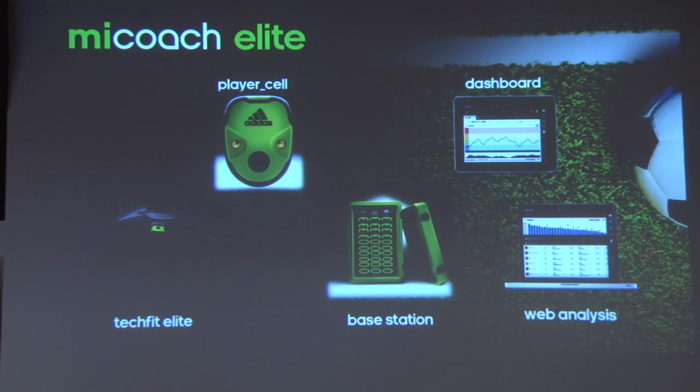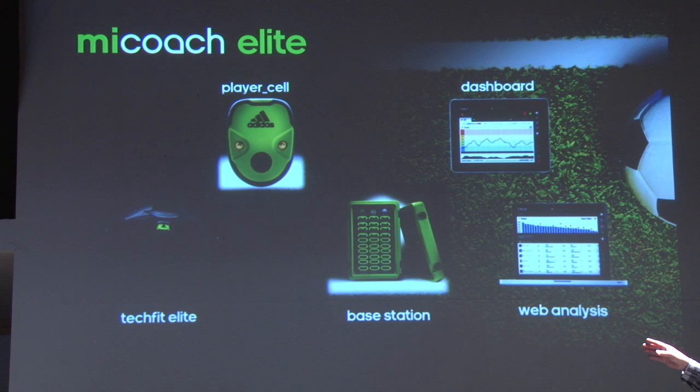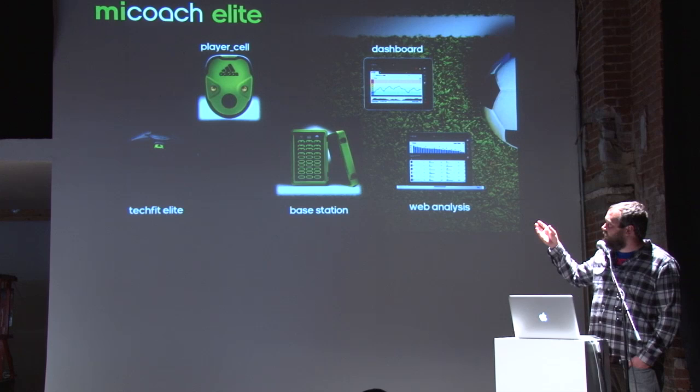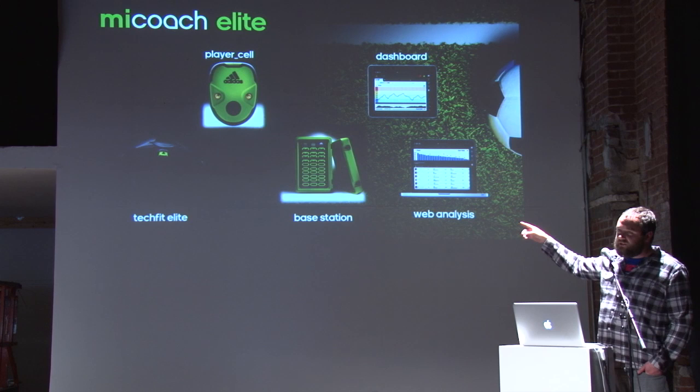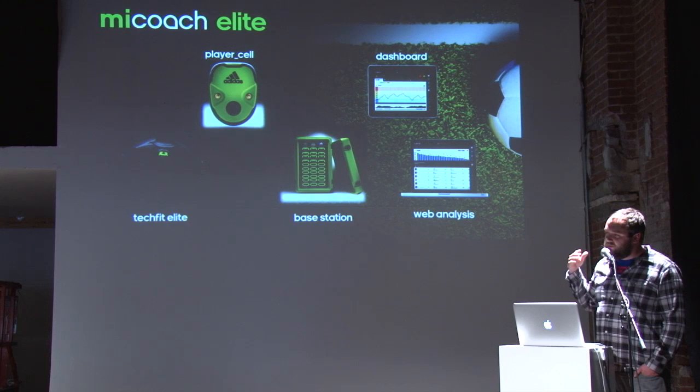The system consists of a couple of different devices. On the left you'll see what we call the TechFit Elite shirt. This garment is designed to assist in taking the heart rate as well as holding the player cell in position on each of the players. Each player has one of these player cells mounted in their garment. Then we have the base station, which is used to process all the data from the pods and share that data with each of the iPads and also to our web server.